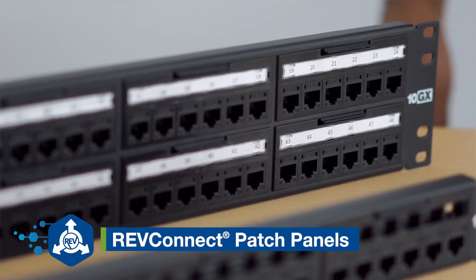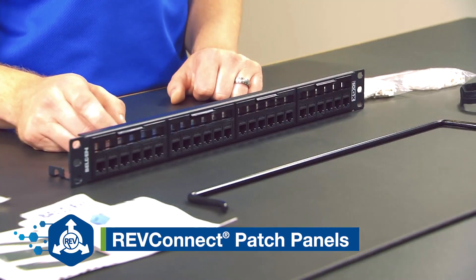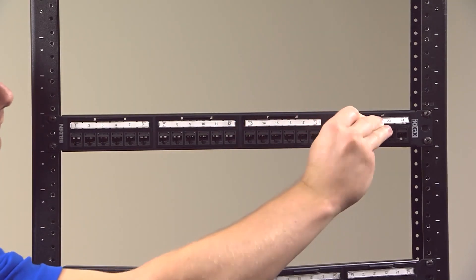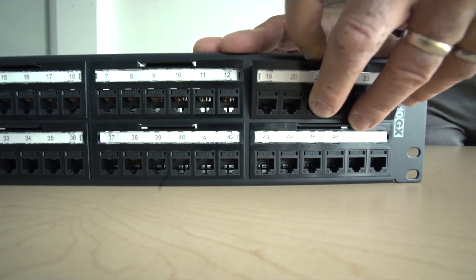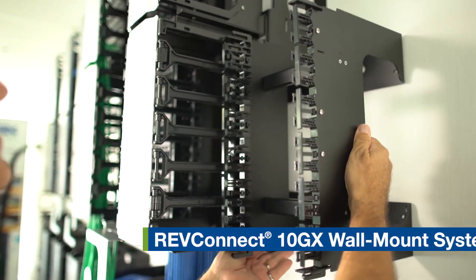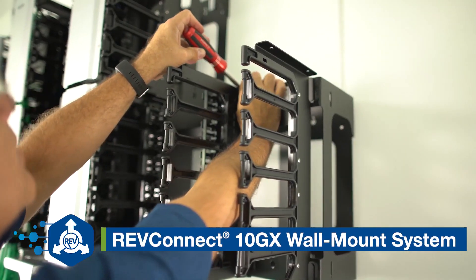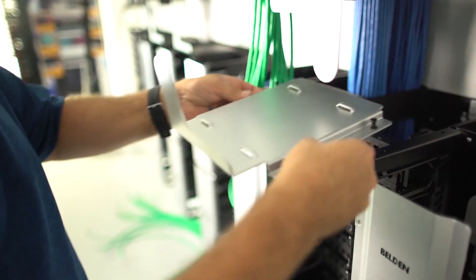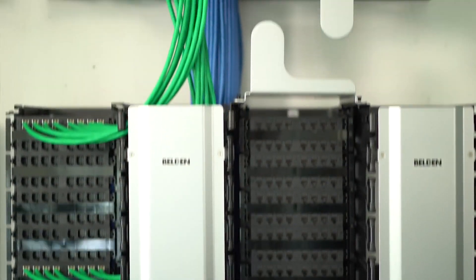RevConnect patch panels can be terminated from the rear or front, with front access featuring easy maintenance and guaranteed 100% port availability. Mount a cross-connect or interconnect on your telecom room or closet wall with the RevConnect 10GX wall mount system. It maximizes space usage and ensures smooth upgrades.